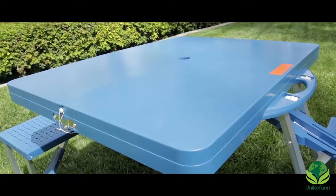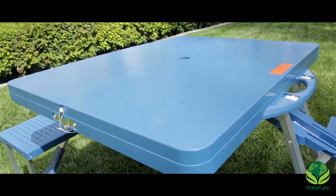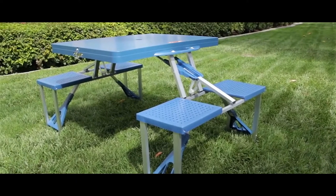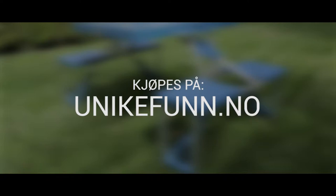It has a durable, high-impact plastic tabletop and reinforced seat structure. The compact storage size and ability to be set up anywhere makes this table a must-have for fun in the sun. Get yours today!